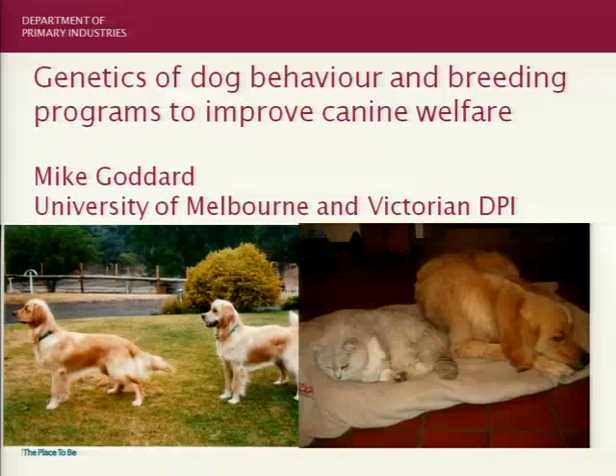I also noticed that Mike Goddard's PhD supervisor, Dr. Rolf Bilehart, is sitting in the audience. So welcome, Rolf. Mike, I'll call on you before I continue on.